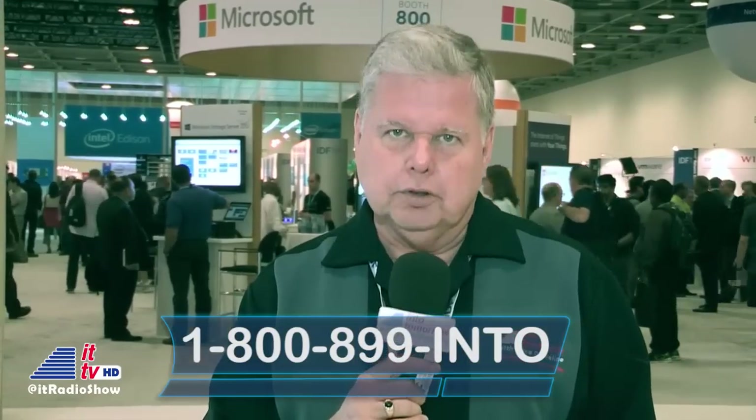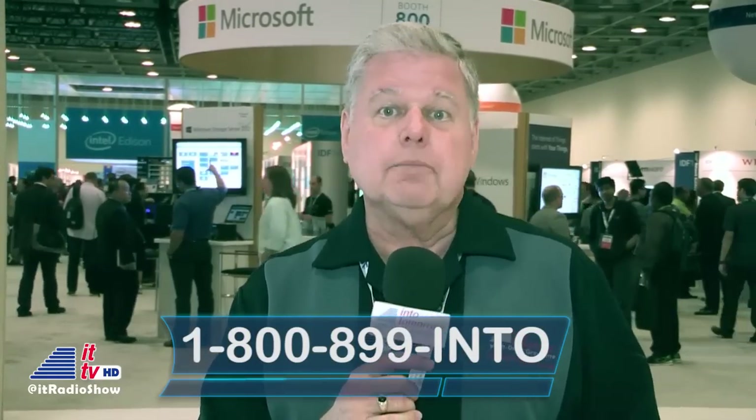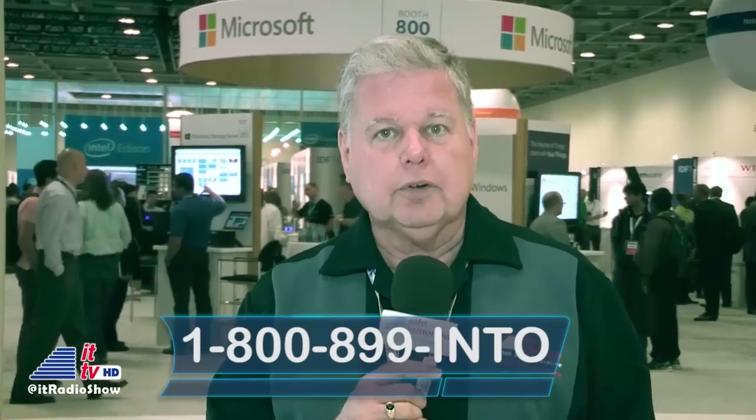We hope you've enjoyed all three hours of this week's radio show from here in San Francisco at the Intel Developer Forum, and of course this highlight video. If you've got any questions about anything we've shown or covered this week, we want to hear from you. We'll get answers for you — call us at 1-800-899-INTO from anywhere in North America, or Skype in. That's 1-800-899-4686.